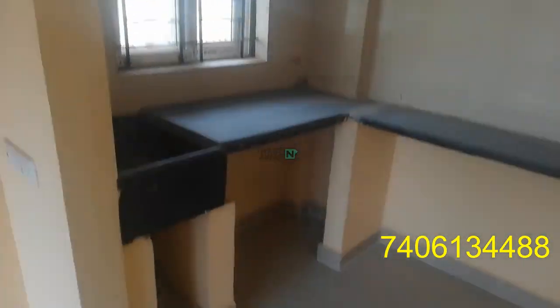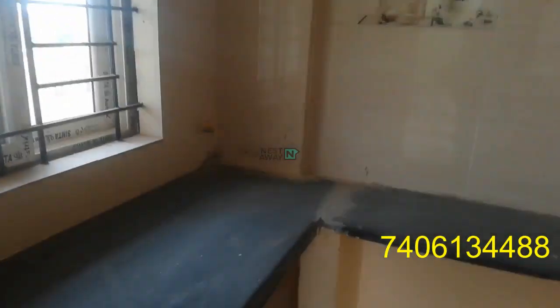This is the kitchen. This is the open kitchen. Gas pipe planning is done.